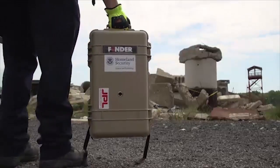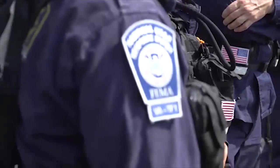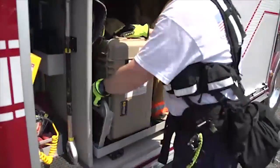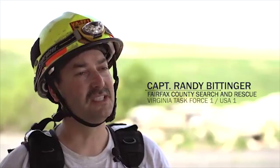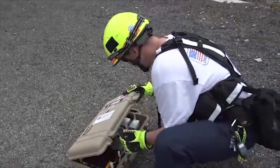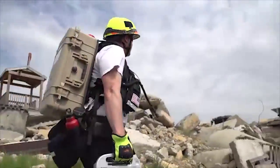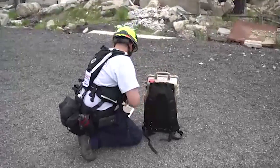Working with the first responders has been the best part of doing FINDER. We've learned so much from working with an actual team like here at Virginia Task Force One. When they started initial testing with this device, we were able to supply them with a location, make it as realistic as possible, test the equipment, and find out some of the things we would like to see change. At our suggestion, they were able to integrate this into a lightweight, waterproof container that met military spec, which we could actually wear on our back because everything we take, we carry with us.